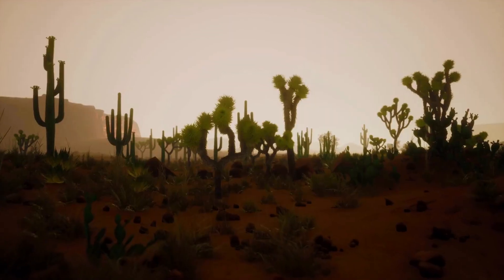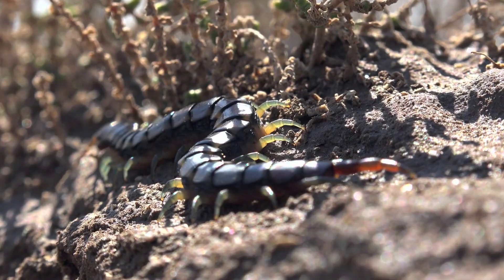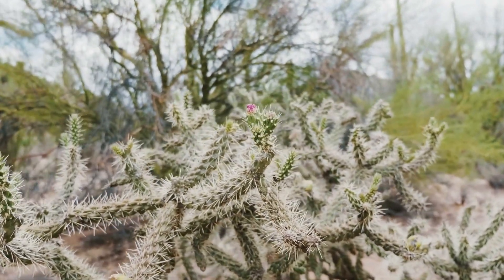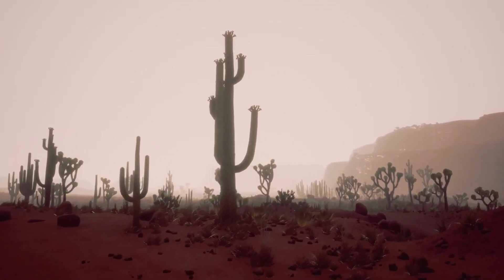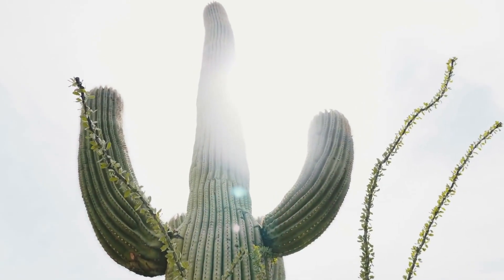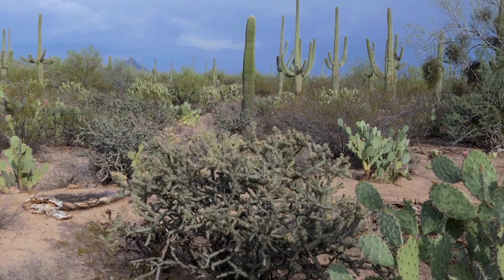One of the most remarkable aspects of the Sonoran Desert is its ability to support life in the midst of extreme conditions. Despite receiving only a few inches of rainfall per year, the desert blooms with vibrant displays of wildflowers during rare periods of precipitation, carpeting the desert floor with a riot of color. In addition, the Sonoran Desert is home to numerous oases, where underground springs provide crucial water sources for both plants and animals.